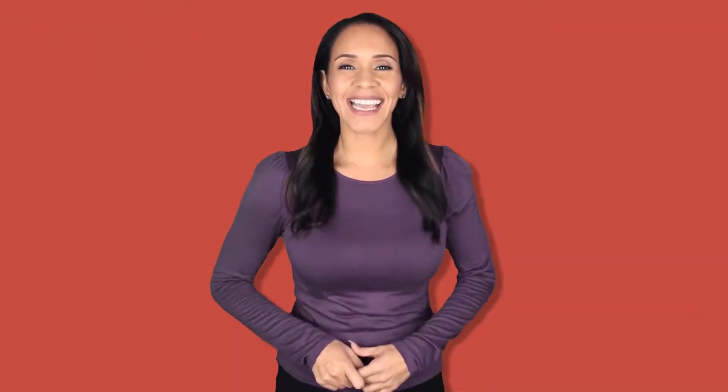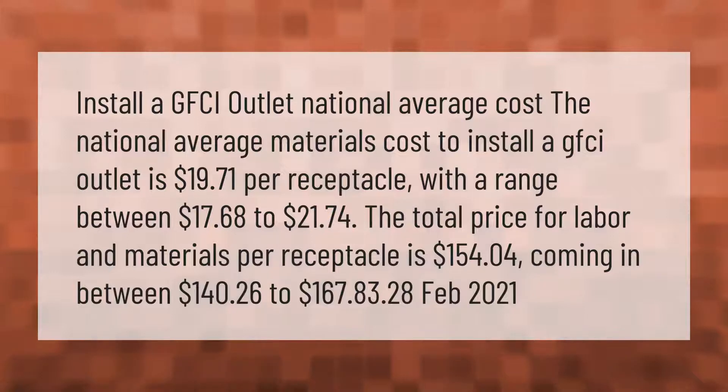To install a GFCI outlet, the national average materials cost is $19.71 per receptacle, with a range between $17.68 and $21.74. The total price for labor and materials per receptacle is $154.04, coming in between $140.26 and $167.83.